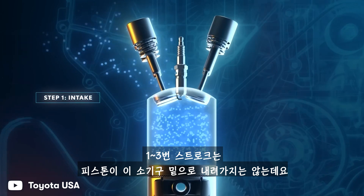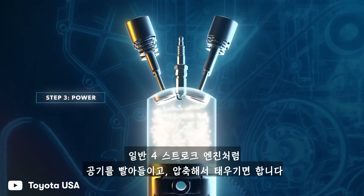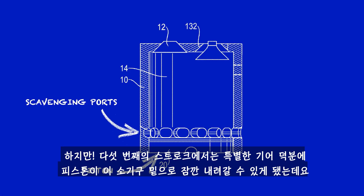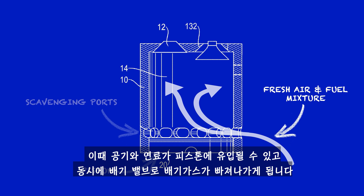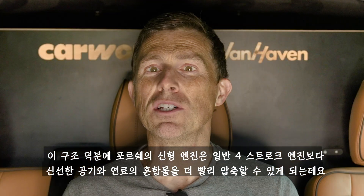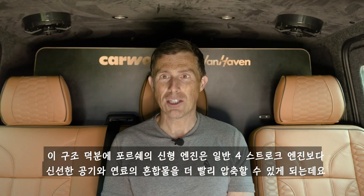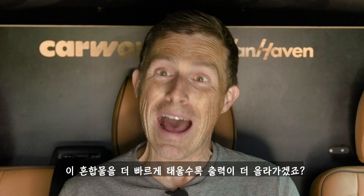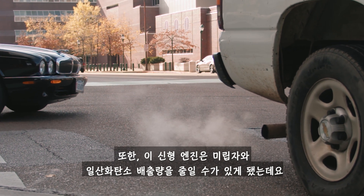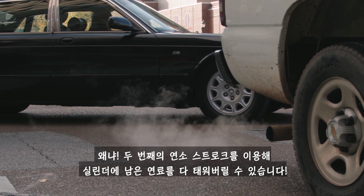This is made possible using extra vents called scavenging ports cut into the bottom of each cylinder. During the first three strokes the piston doesn't drop below these ports — it just sucks in air, compresses it, and burns it like a normal four-stroke engine. But on the fifth stroke, the special gears allow the piston to drop below these ports briefly, so fresh air and fuel can be forced into the cylinder while exhaust gases are pushed out through the exhaust valve. As a result, Porsche's engine is ready to compress a fresh mixture more quickly, making more power. This cycle also has the potential to reduce particulate and carbon monoxide emissions by using the second combustion stroke to burn off any fuel left behind in the cylinder.